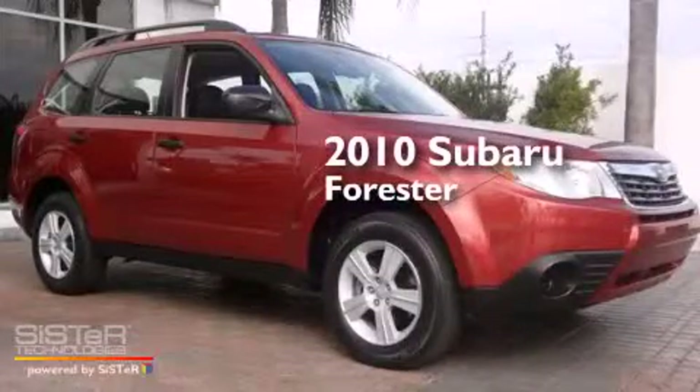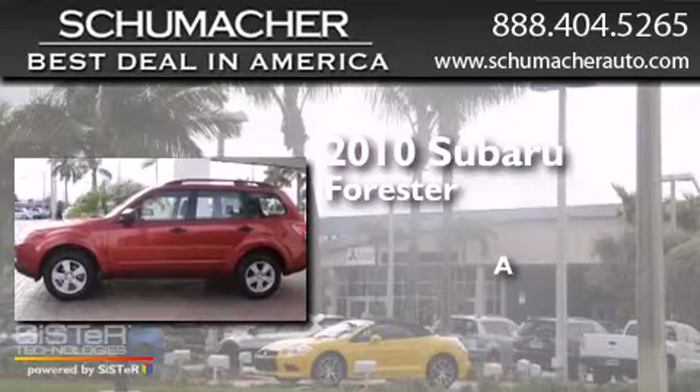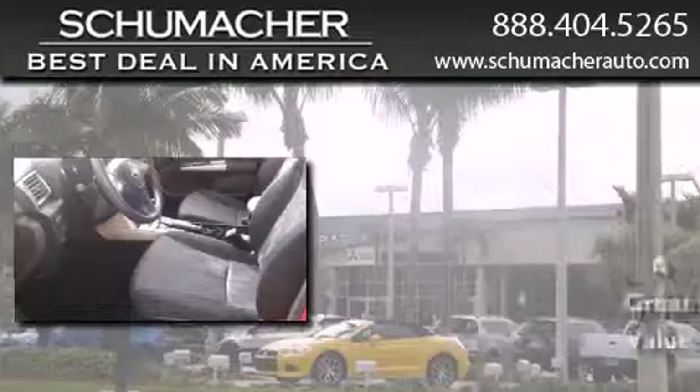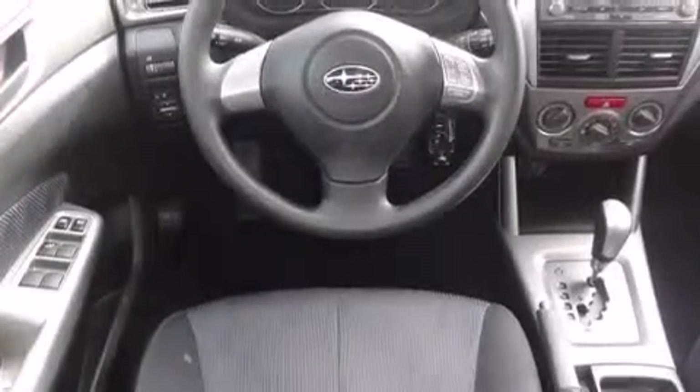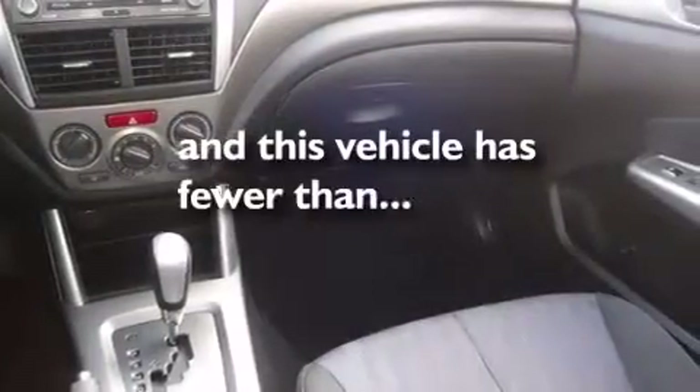This is a 2010 Subaru Forester. All of the following features are included: traction control and stability control systems, air conditioning, side curtain airbags, tinted glass. And this vehicle has less than 31,000 miles.